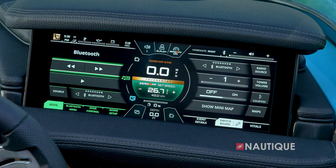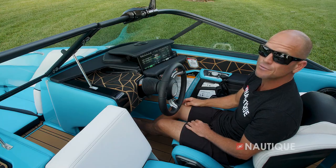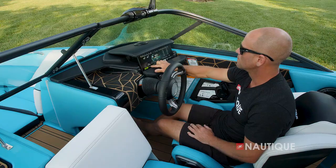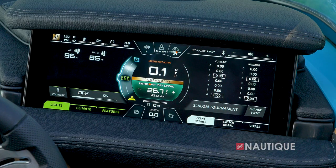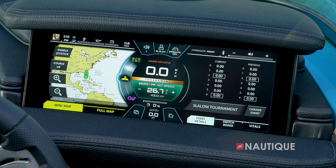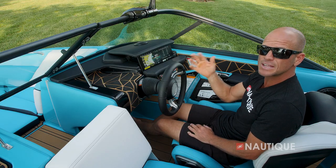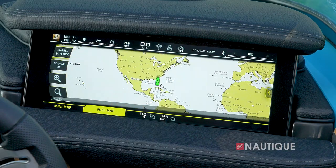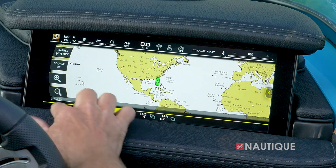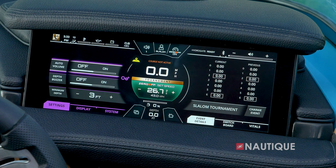Next up is stereo — this is where you can connect Bluetooth devices. Standard on all Nautiques is zone control, and you can adjust different speakers in different areas. Next we have climate and lighting, where you have access to your heaters as well as lights. Next up is GPS navigation — these are really handy because they give you good overhead pictures of different waterways and depth charts, always nice when you're out on the boat. You also have the option for full map to give you a great overhead picture of where you are.